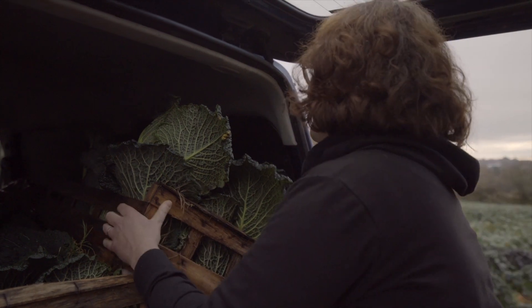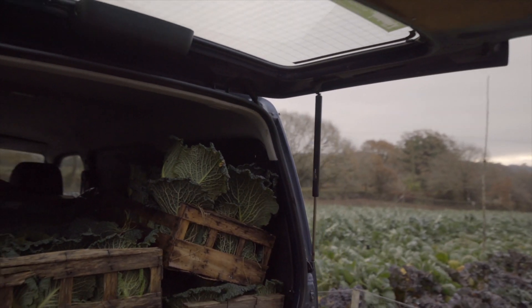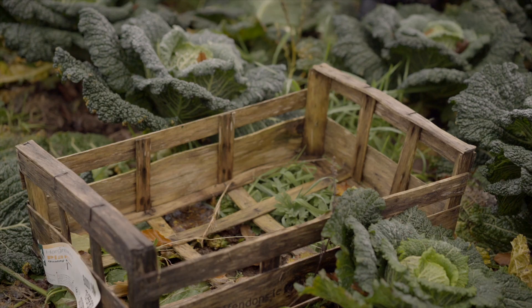This morning we're at Calington Fresh Produce, picking savoy cabbages for the Grow Share Cook bags. Being able to access vegetables from local growers means we can get them in super fresh. These savoy cabbages will go into the veg bags this afternoon and be with the recipients in less than 24 hours tomorrow.